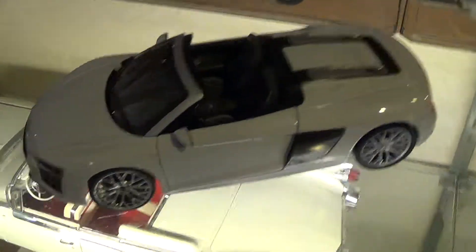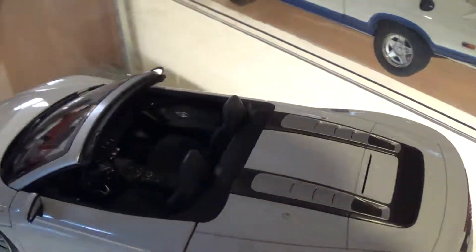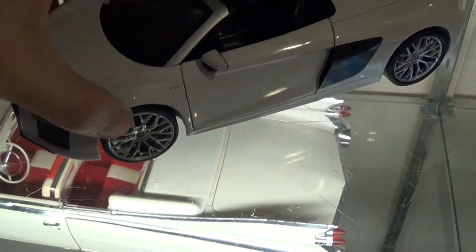Last but not least, this is the current Audi R8 in Cayman dealer edition packaging. Can't even really tell who the brand is — I think it's Paudi, P-A-U-D-I is the brand. It's pretty well detailed. There's some carpeting, and the front compartment has struts and is also carpeted.